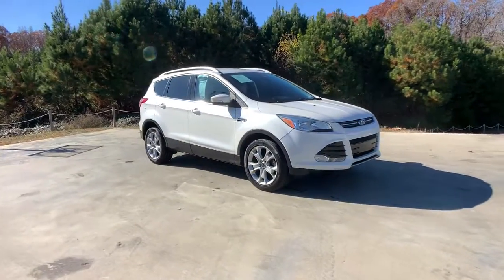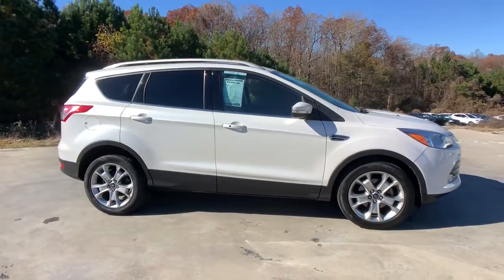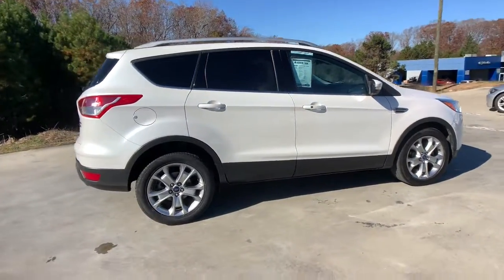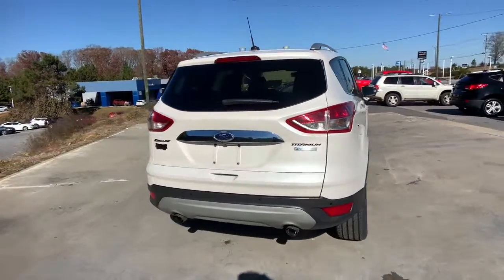You'll have love at first sight with the 2014 Ford Escape. This vehicle still has fewer than 90,000 miles on the clock, so it won't last long. De-stress and decompress in this sleek and sporty Escape.